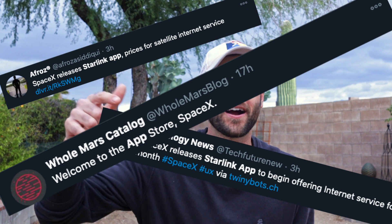The Starlink app is finally out on iOS and Android devices. You know what this means? Free internet to everyone overlanding and everybody that's camping — you can finally connect while you're out.